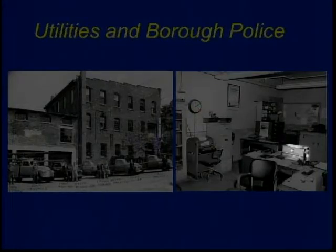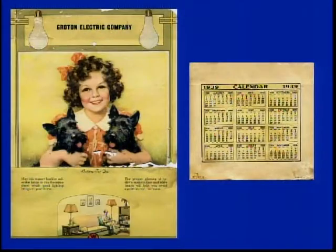And these are our portable radios — you can see the microphone here. And this was our computer also: the typewriter. Mike Spellman from the library gave me this calendar a few weeks ago — it's part of my collection, which is going to end up at the library anyway. It's a 1939 calendar from Groton Electric.